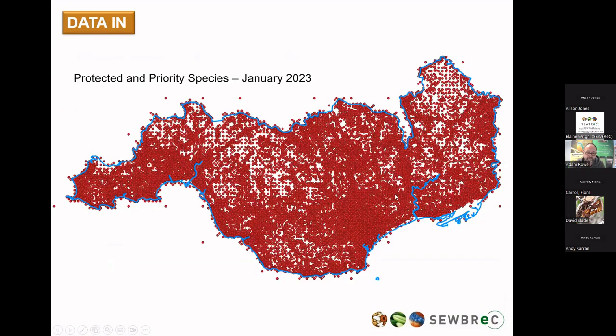You can't move in South East Wales without encountering a protected and priority species record. This is just a quick demonstration of the density in some areas — obviously some of the upland and very agricultural areas are a little more sparse — but this is why the data is so important to be considered in decision making. It really shows the value of how your records are used.